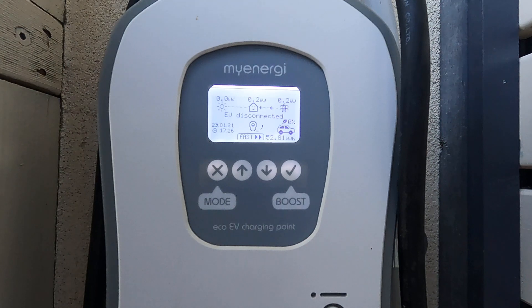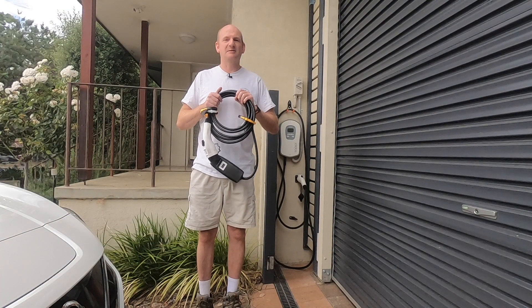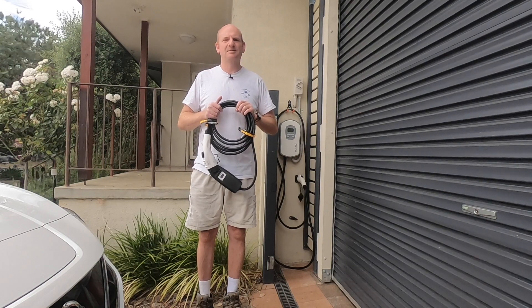It's a lot better for the environment — over the last 10,000 kilometres of travel in this Nissan Leaf, we've put roughly one tonne less carbon into the atmosphere, and that can only be a really good thing for the environment.